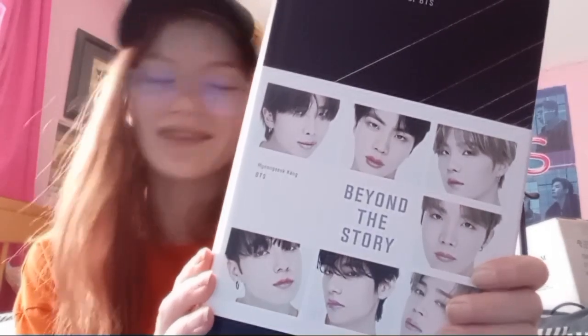Continuing on with books, I got the BTS Beyond the Story 10-year documentary. I was pretty overwhelmed when I got it because I've been wanting to buy this book for so long.